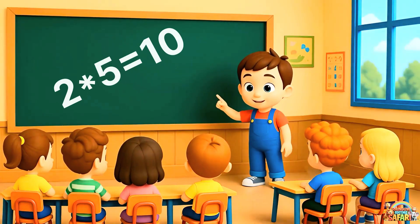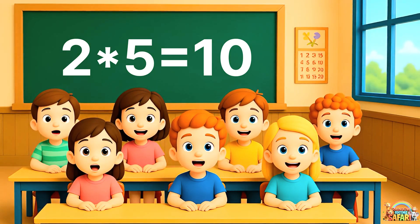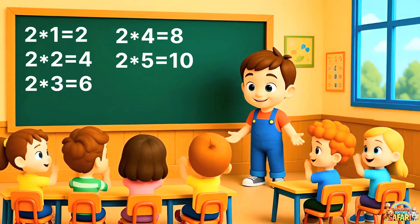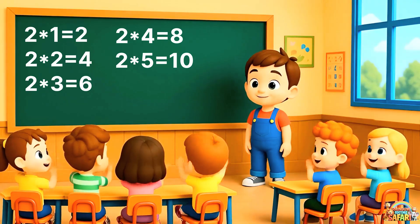Halfway there. Two fives are ten. Say it loudly with me. Two fives are ten. Great job. Children, you are doing so well with the table of two. We are only halfway there, but let's give ourselves a quick clap to keep up the energy.